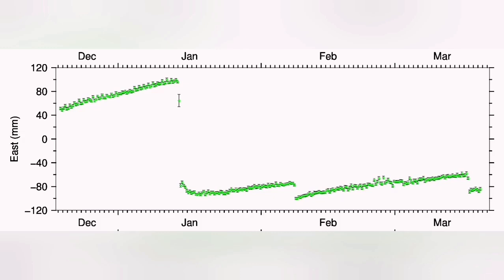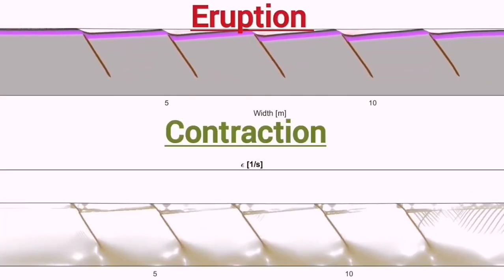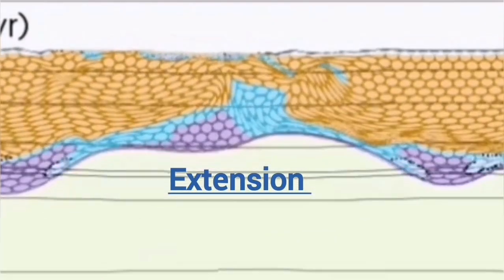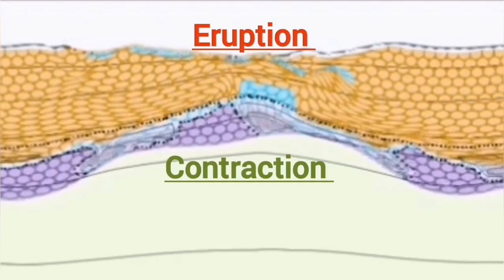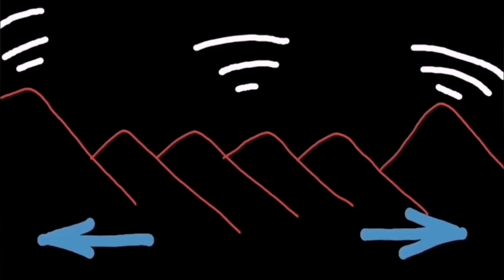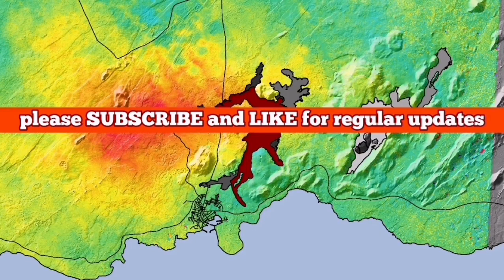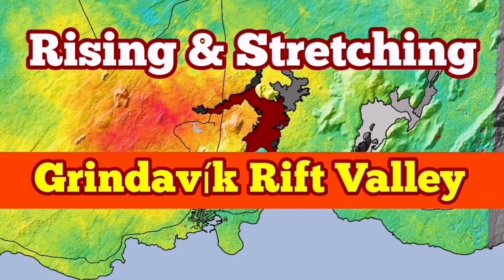Up to the point of the eruption, the land is actually stretching, then it starts to contract after the eruption. Extension happens up to the point of eruption, then during and after the eruption we have contraction. This makes sense because the land rises due to magma accumulation — it stretches and then contracts. In adjacent regions on the opposite side of the fault lines, you see the reverse. The land is breathing, as you can see from the effects in Eldvörp, Svartsengi, and Grindavík.